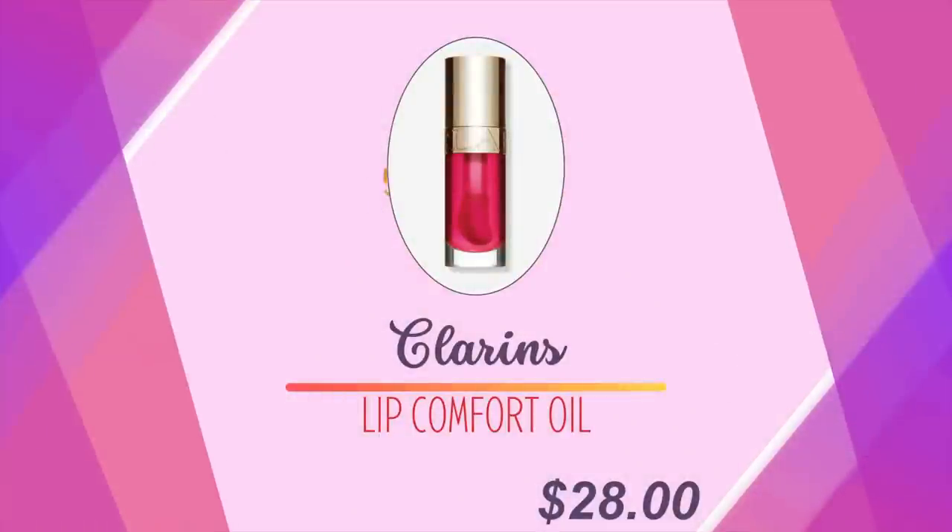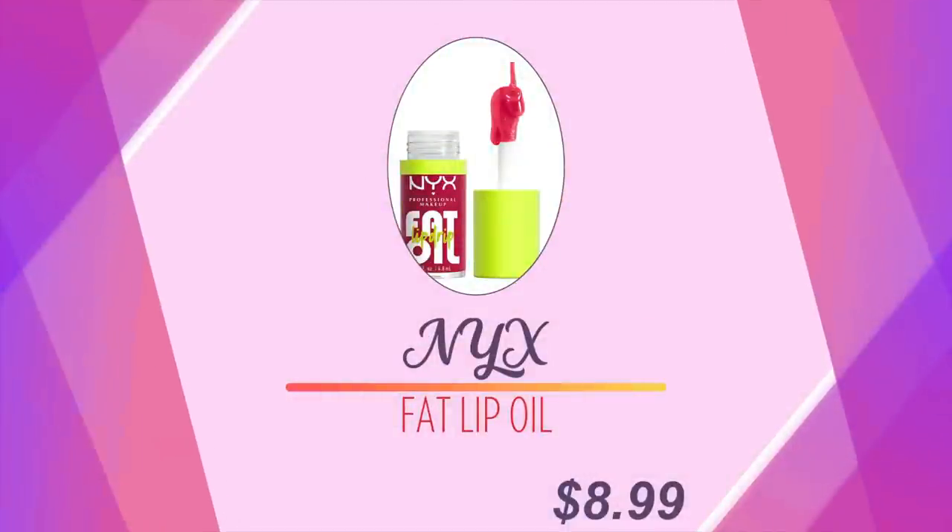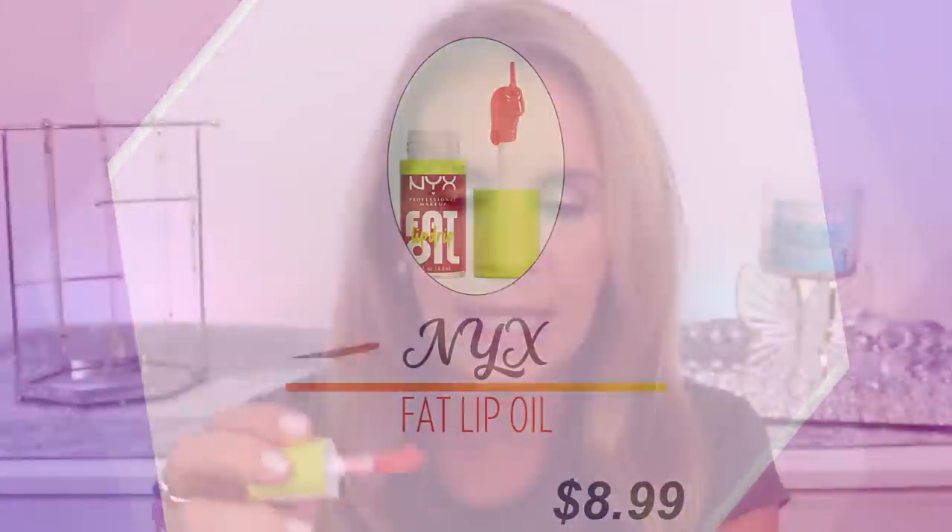On to lip oils — so many of you have said you love lip oils, so I tried the Clarins and this is one product I just didn't like. I didn't like the taste of it; it was supposed to be raspberry and it gave no color. Even though in the bottle it looked pigmented, on my hand there's virtually no color at all. My replacement that I love so much more is the NYX Fat Lip Oil. They hit a home run with this — look at how much color the NYX has on my hand compared to the Clarins, which has virtually none.